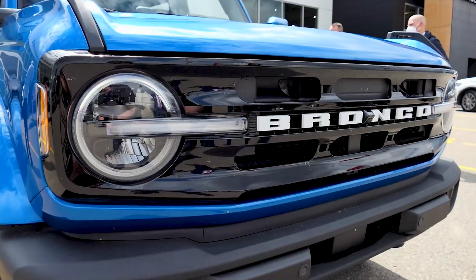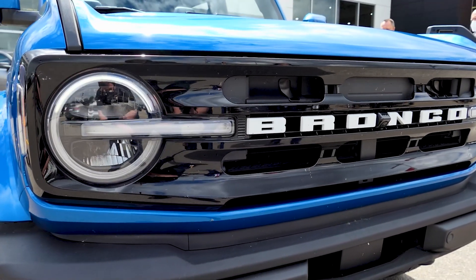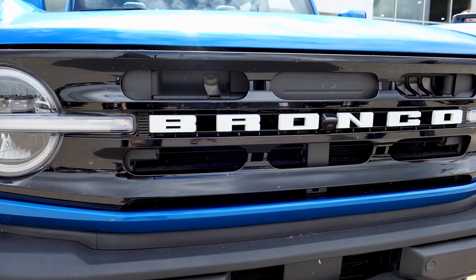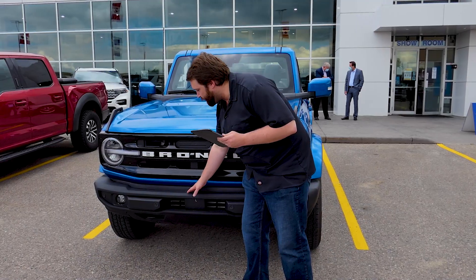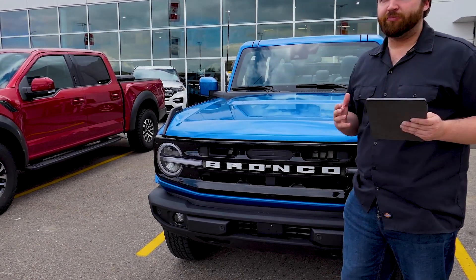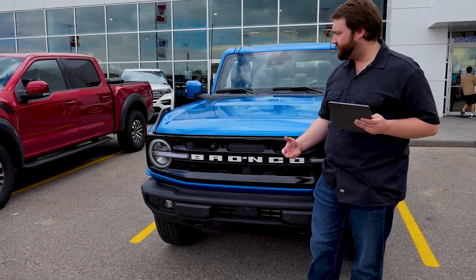First you're going to notice this grille. There are a couple different grille options. This is what you're going to see on the Outer Banks. We do have that front camera with a 360 system throughout. Of course we do have that nice heavy front bumper, changeable out to a modular system in other trim levels.